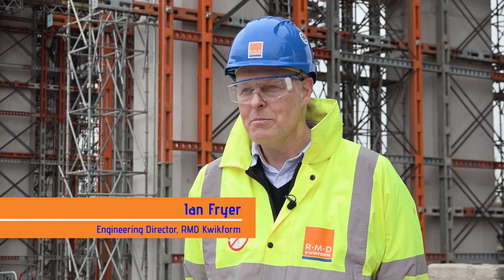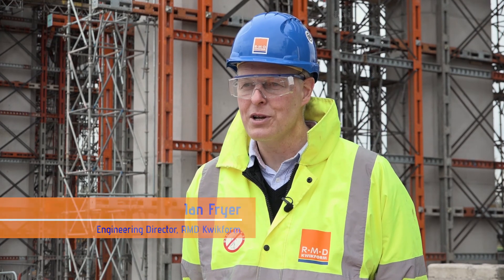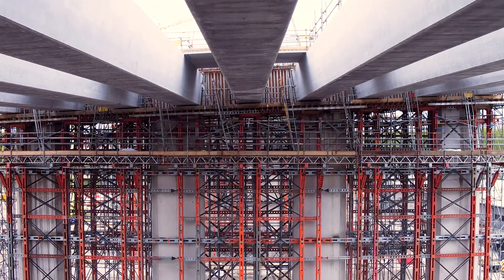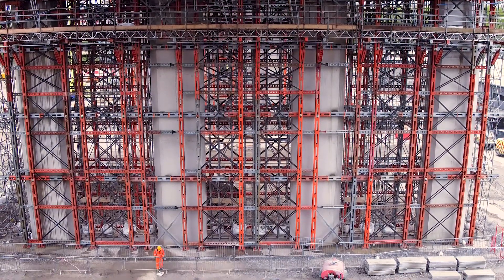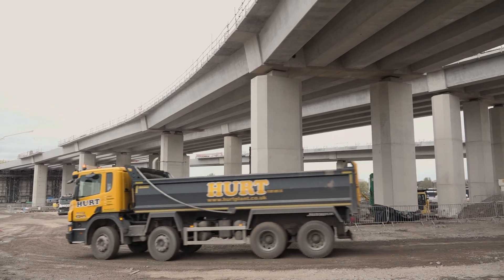Today you're joining me on the Mersey Gateway crossing where RMD Quickform are supplying a whole host of temporary work solutions to contractor MerseyLink CJV to help build the massive Astmore approach viaduct. Early in the project, RMD Quickform became involved with the supply of special custom-built column formwork to help build the multitude of multi-lift columns and piers on this project. The finish on these piers is exemplary and the customer has been extremely happy with the solution that was provided.